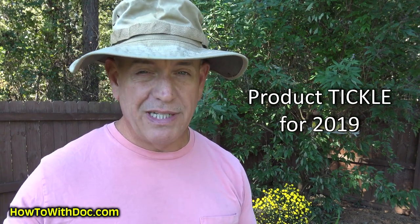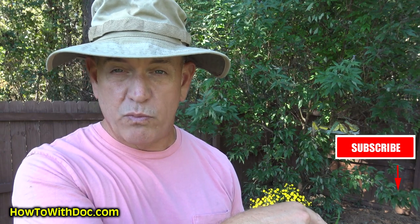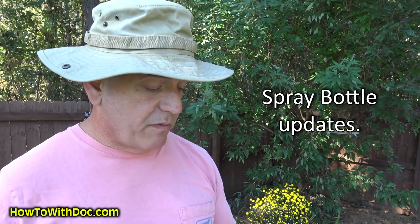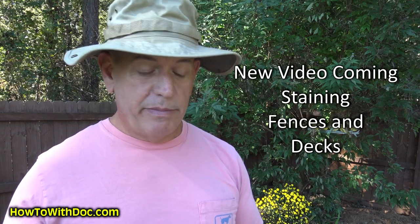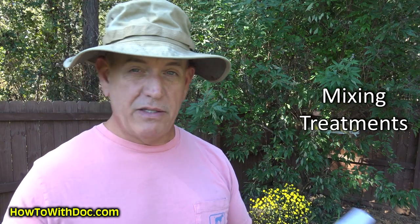We're going to talk about a surprise product for the 2019 season. By the way, subscribe because we're giving away a full year's worth of lawn products to one lucky subscriber — that'll probably be around December, but you have to be a subscriber. Spray bottle update — I did a video showing some new spray bottles and I have an update on that. We're going to do a battery-powered backpack review, a video on staining fences, a winter prep video, and we'll talk about a common question: can I mix treatments — can I do fertilizer and something else at the same time?